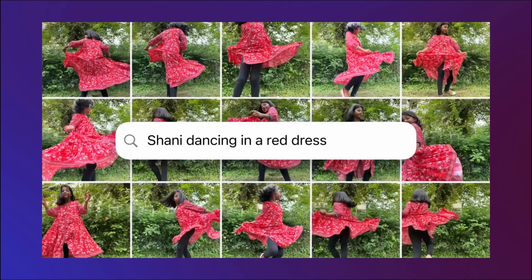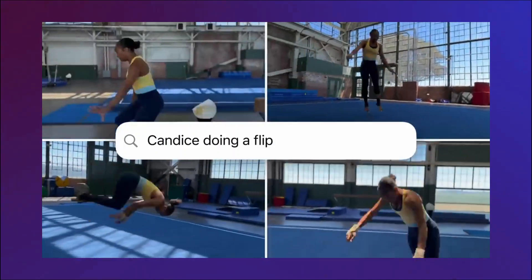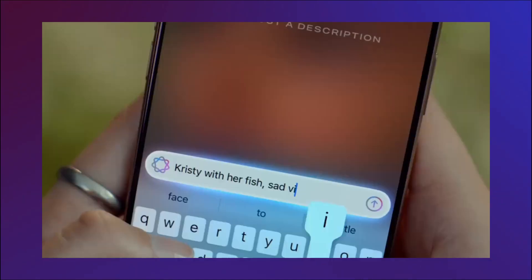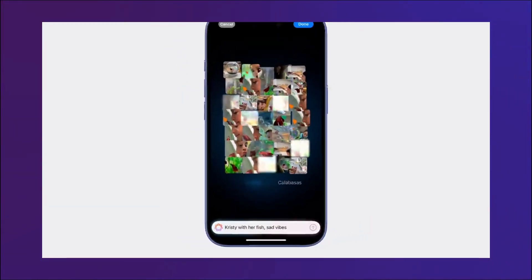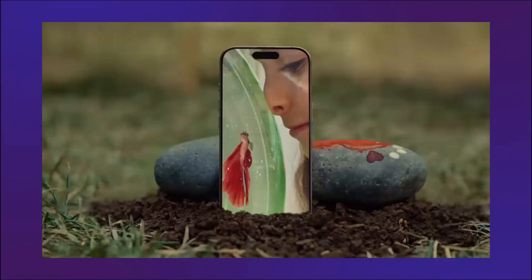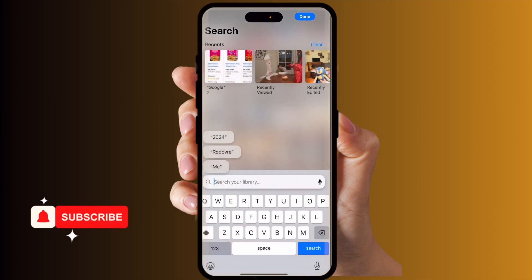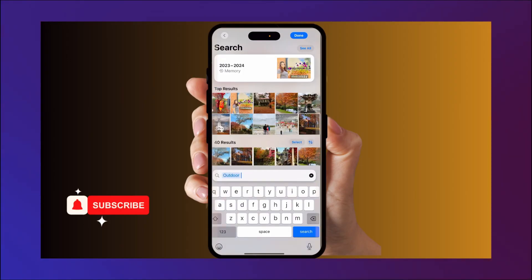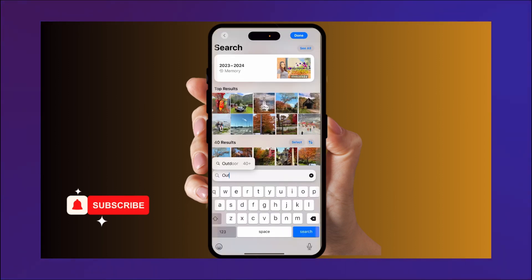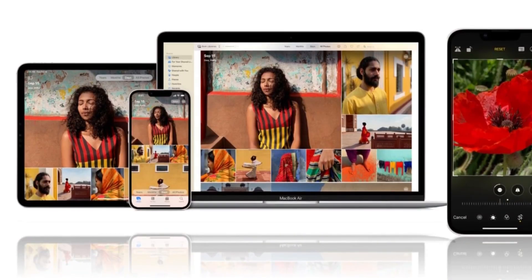Number four: natural language search in photos. By enabling natural language search that feels more conversational, this cutting-edge technology completely transforms how people engage with their photo libraries on Apple devices. Previously, users had to rely on tags or recall precise file names to locate particular images. However, this function enables users to search for photos using common English terms. By using descriptive terms rather than precise names or dates, users can more readily locate treasured memories in their photo collections.